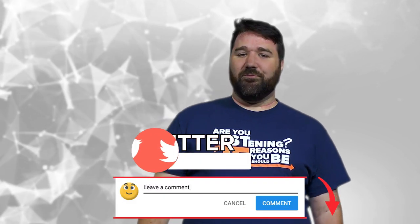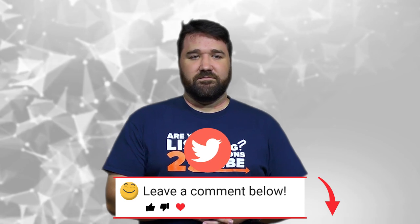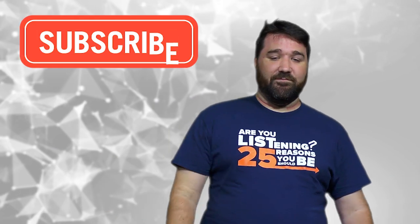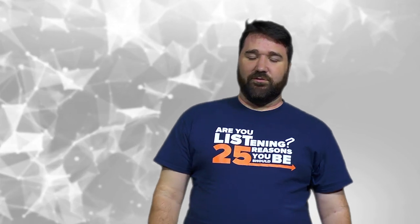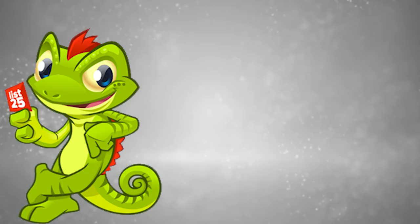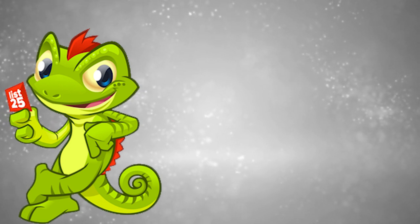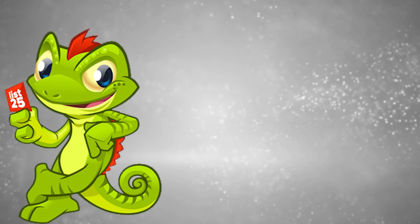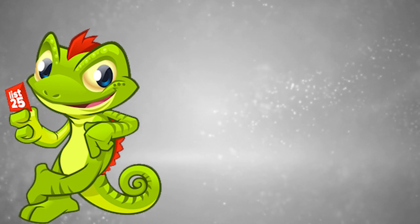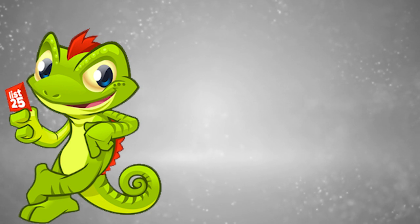So, what are your favorite optical illusions? Let us know in the comments below, or tweet your answer to us at List25. Enjoying our lists? Be sure to click that subscribe button and the notification bell so you don't miss out on new ones every Monday through Friday. Share them with friends, and if you want even more lists, check out these videos here or just head to our website at list25.com.